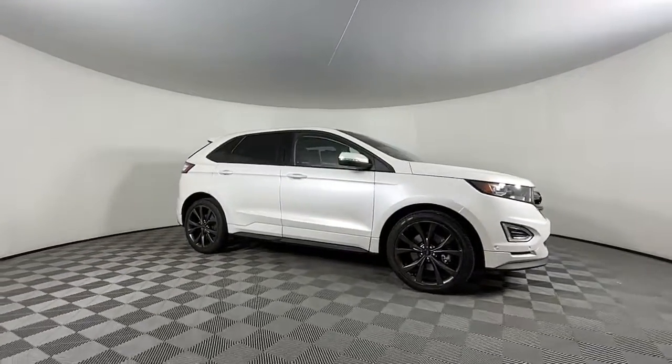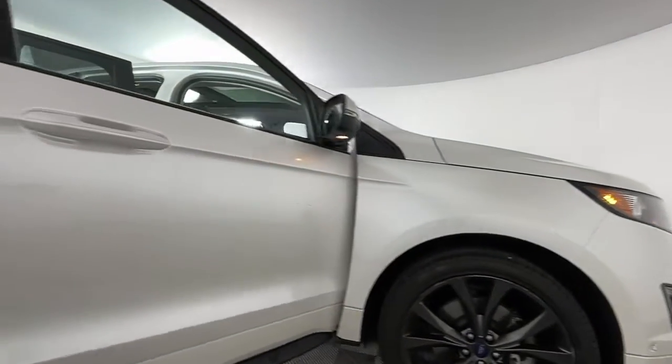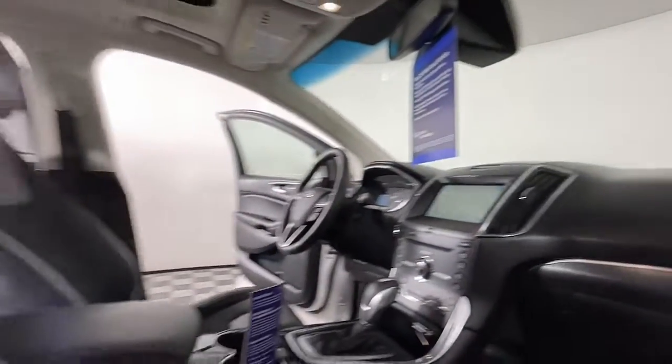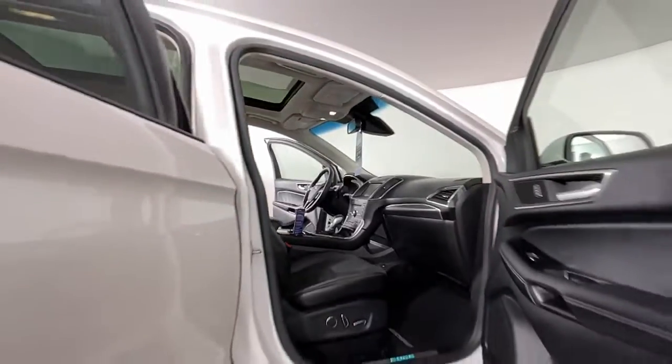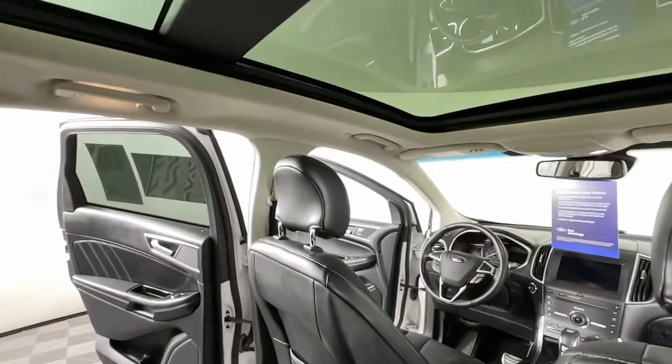These are just some of the great options this vehicle comes with: keyless entry, backup camera, heated mirrors, power passenger seat, satellite radio, premium sound system, keyless start, steering wheel audio controls, heated front seat, aluminum wheels.